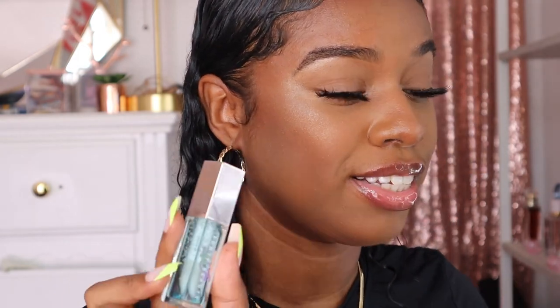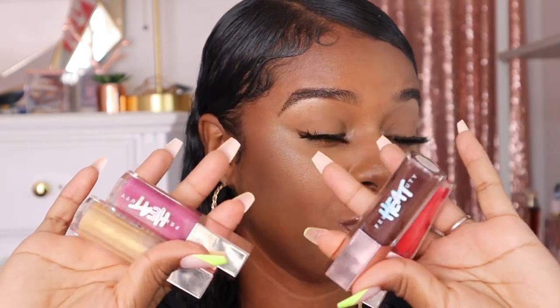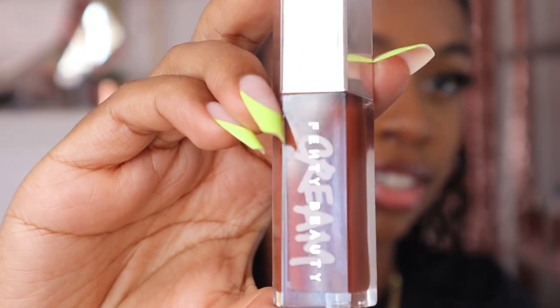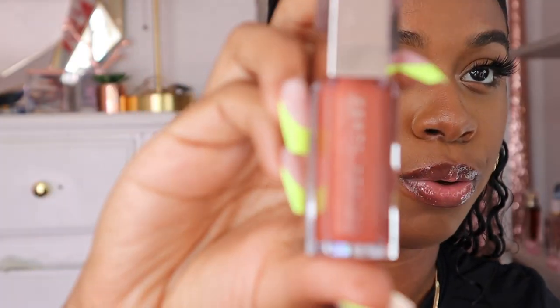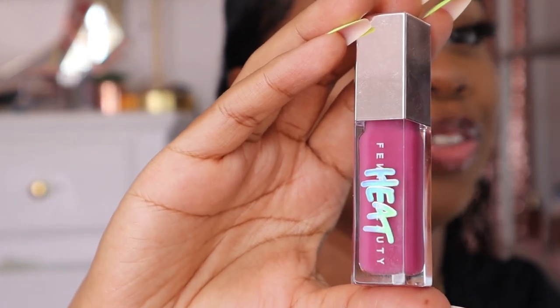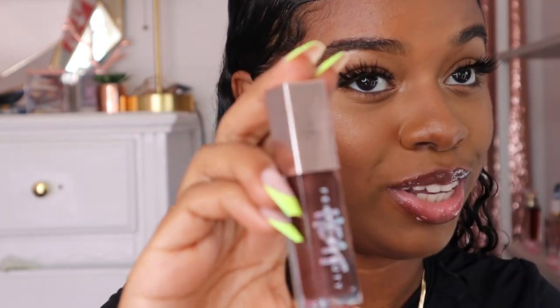Now that I've tried them all on, we're going to get into my top picks. I'm not going to include Ice since I just got it and this is my first time trying it. My favorite formula is the heat formula. In no particular order, if I had to pick five, it would be: Lemon Lava, Cookie Jar, the original Fenty Glow, Lavender Savage — it just does something for me — and last but not least, Hot Chocolate in the heat formula.